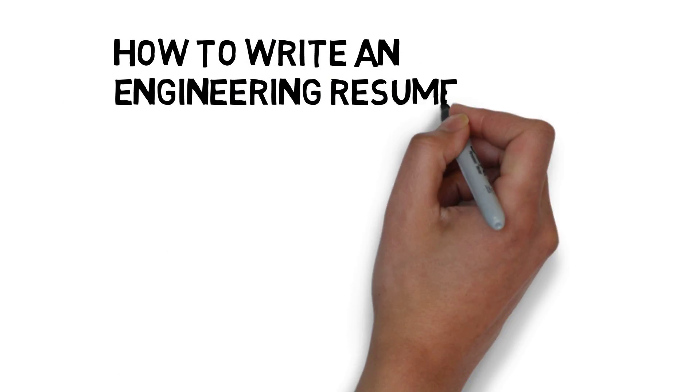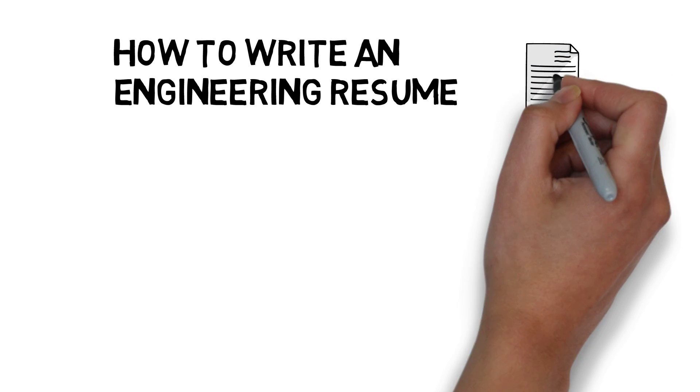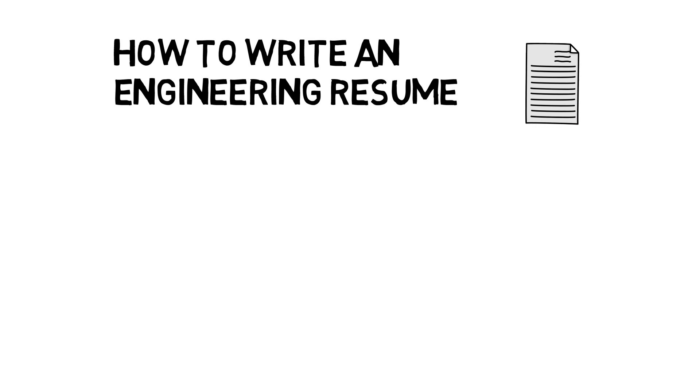How to write an engineering resume. So you want to start applying to internships or jobs? Let me show you everything I know on writing resumes.